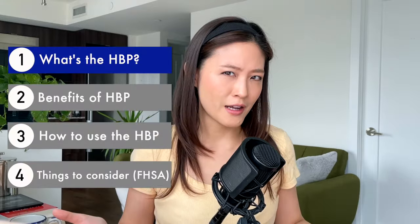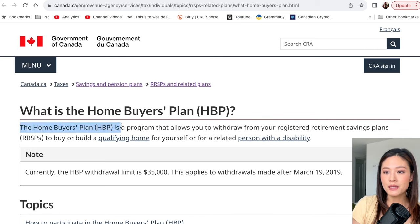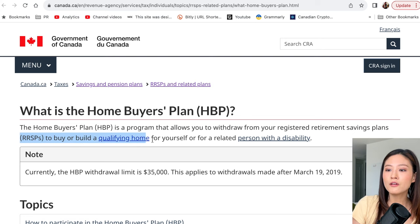Now let's start — what's the Home Buyer's Plan actually? According to Canada.ca, the HBP is a program that allows you to withdraw from your Registered Retirement Savings Plan — your RRSP — to buy or build a qualifying home for yourself or for a related person with a disability. It's important to know that the HBP is a plan and a program, not an account. It is used in conjunction with the RRSP, which is a registered account.